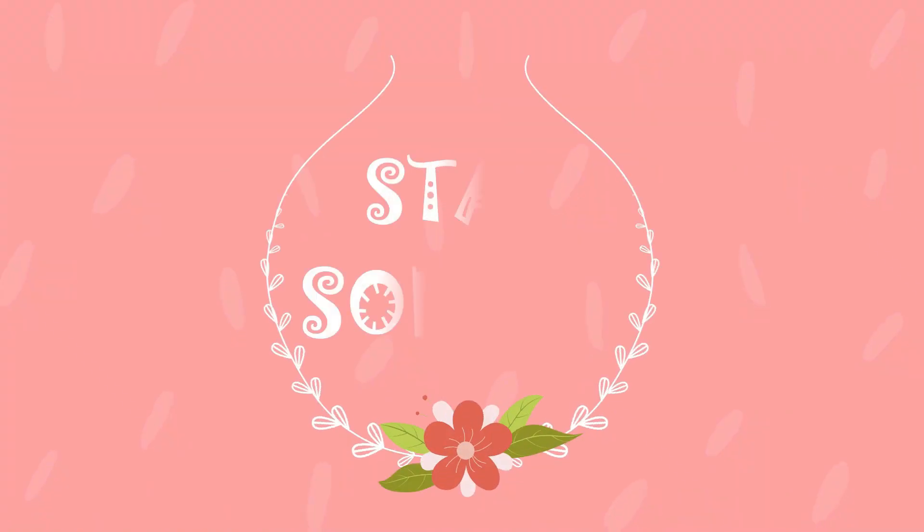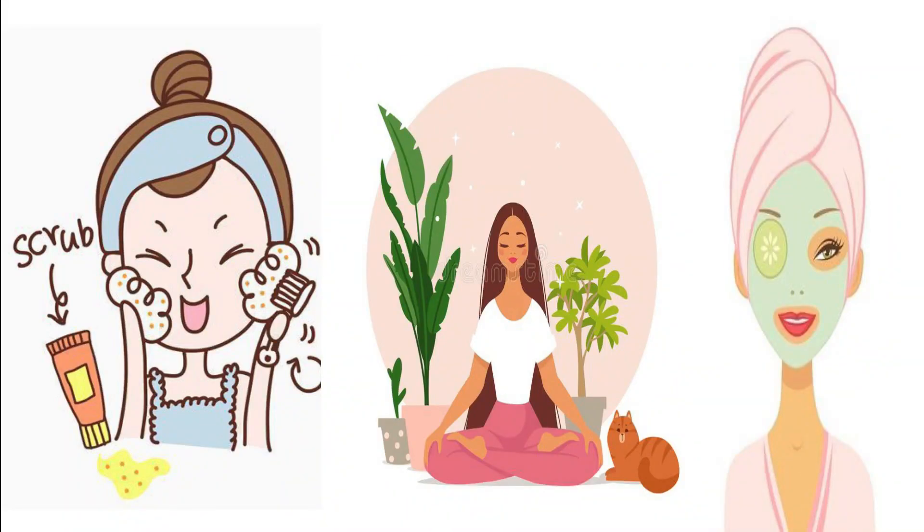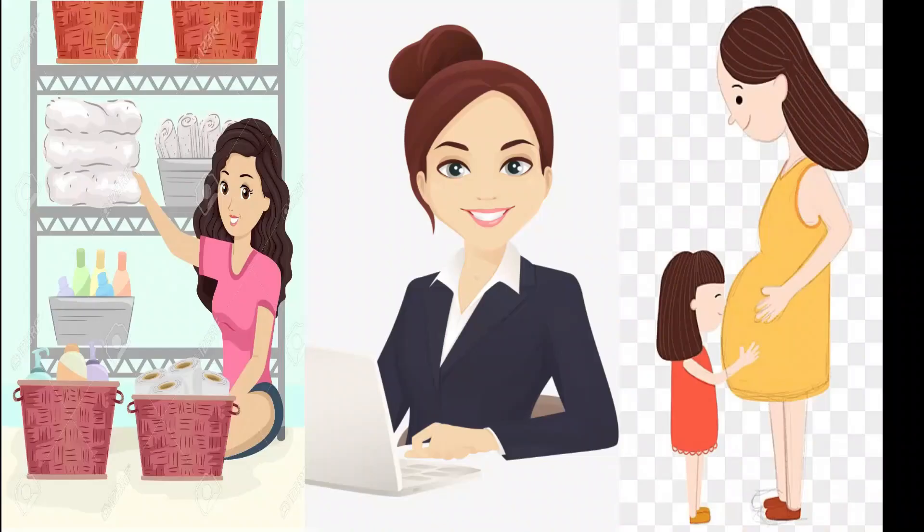Hello guys, welcome back to my channel. Welcome to Stay Sorted. So in today's video, I'm going to show you wardrobe organization.